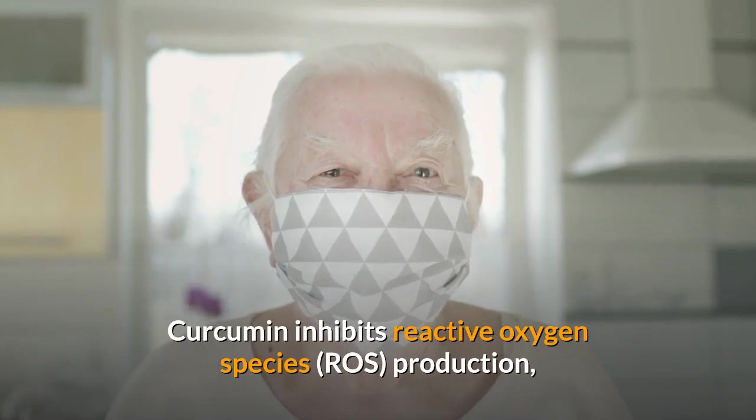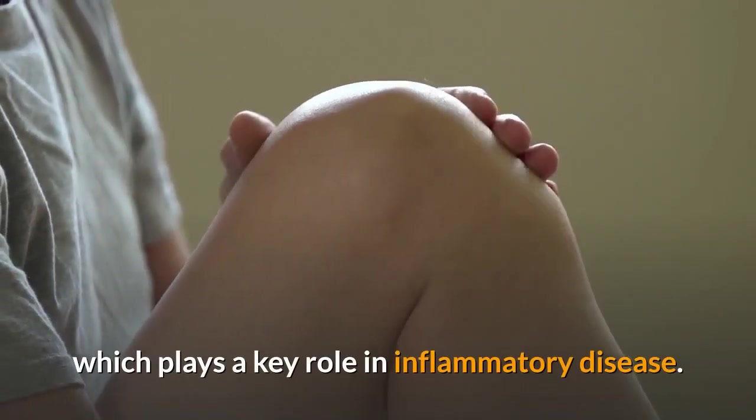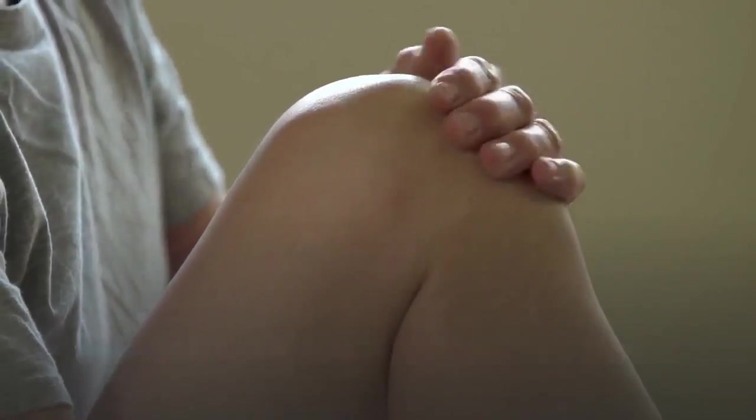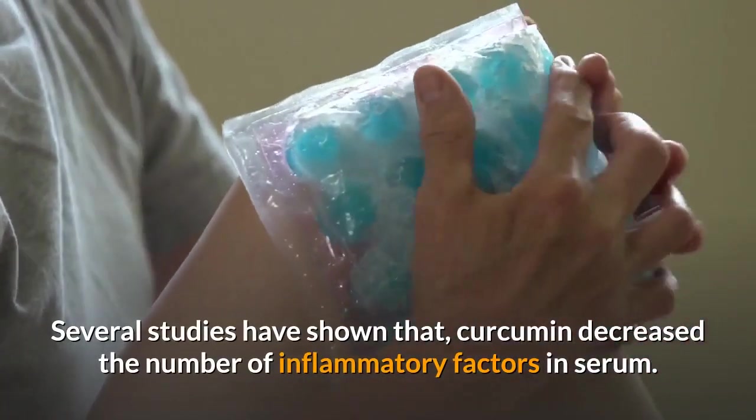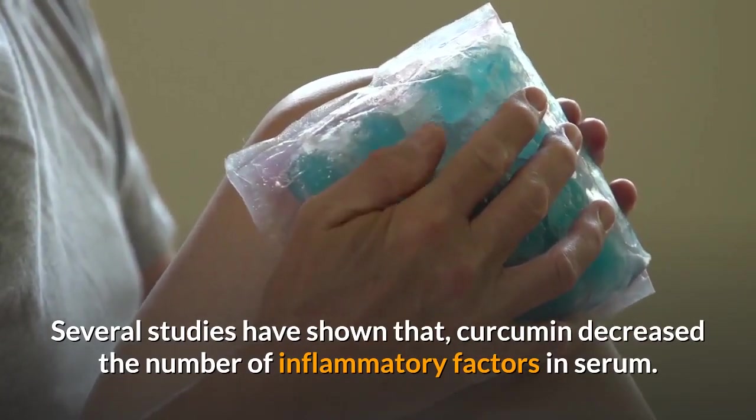Curcumin also inhibits reactive oxygen species production, which plays a key role in inflammatory disease. Several studies have shown that curcumin decreased the number of inflammatory factors in serum.